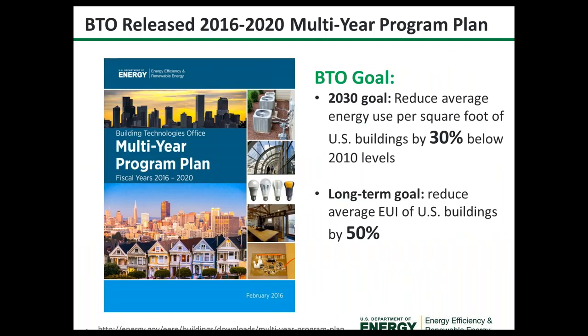A couple of years ago, BTO released a five-year program plan that lays out various market barriers, technology barriers, and strategies. We set a 2030 goal to reduce the average energy use per square foot in U.S. buildings by 30% below 2010 levels, as well as a long-term goal to reduce average energy use intensity by 50%.